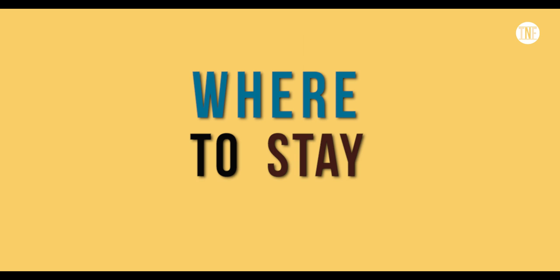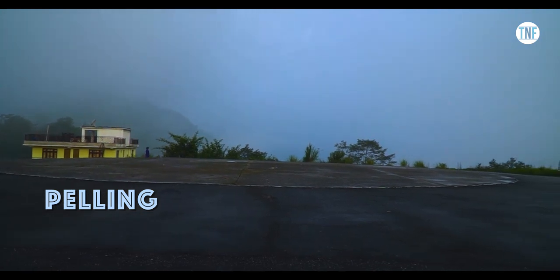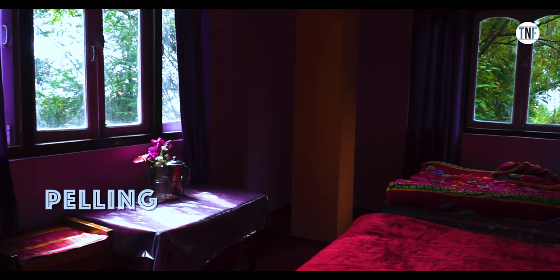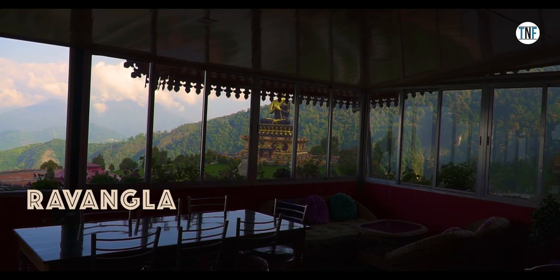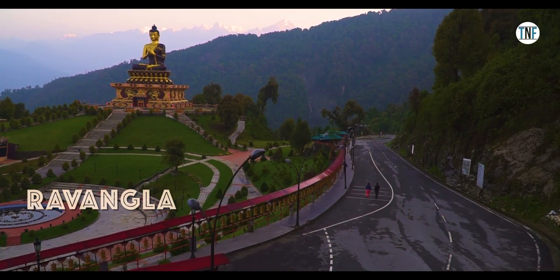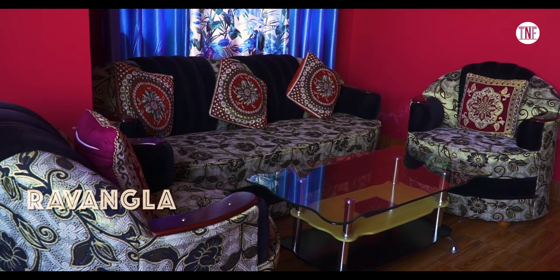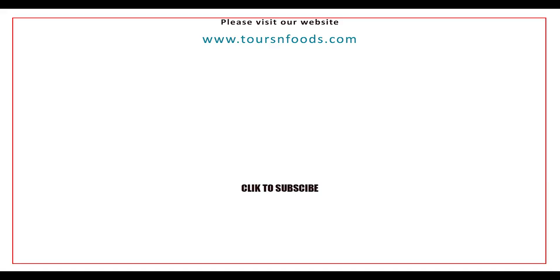Where to stay? At Pelling we stayed at Hotel Hill View, located at the new helipad of Pelling. The room charges are very reasonable and the location is really beautiful. At Ravangla we stayed at Red Panda Residency, owned and maintained by a local family, just opposite to the main entrance of Buddha Park. For total package cost and hotel contact numbers, please check the description box below. If you love this tour plan, please like and share the video, and do let us know your opinion in the comment section below. Thanks for watching.